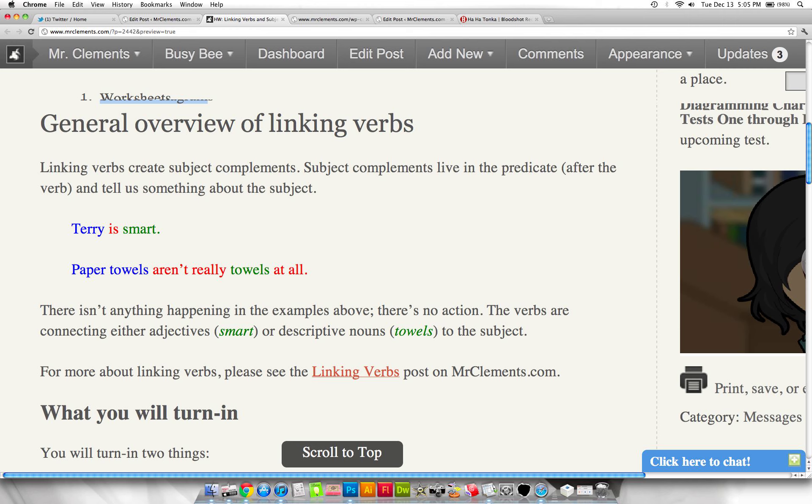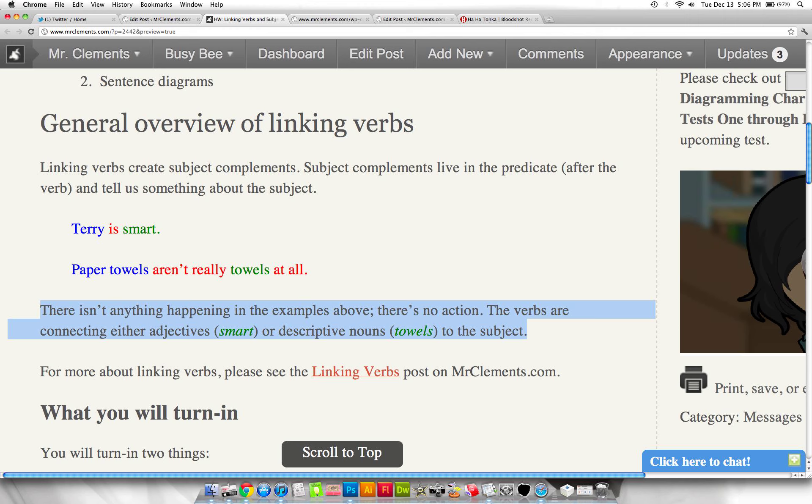Linking verbs are different from direct objects. They can have nouns after the verb, but linking verbs connect a descriptive adjective or descriptive noun to the subject. With a direct object, the subject is doing something to somebody. With a linking verb, the subject isn't doing anything — it just is. These paper towels aren't doing anything, they're just being described. There's no action; the verbs are either connecting adjectives or descriptive nouns to the subject.